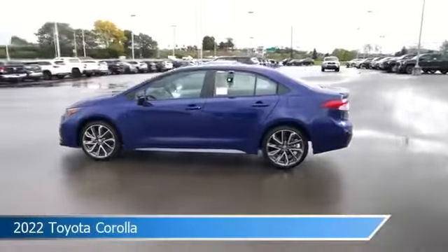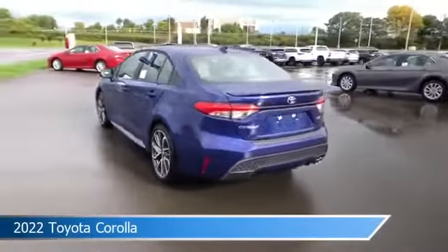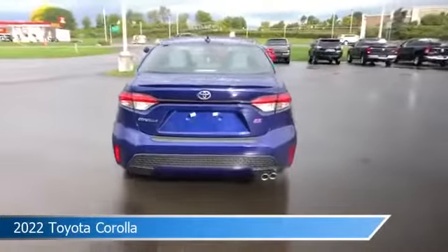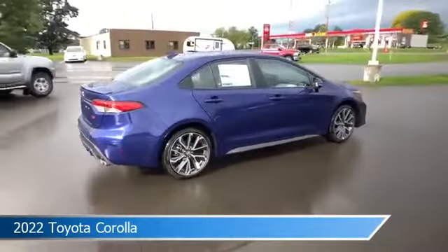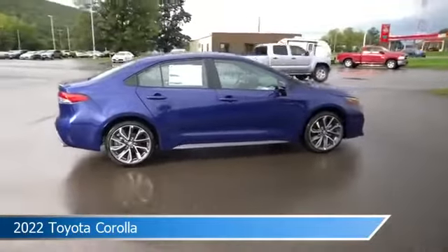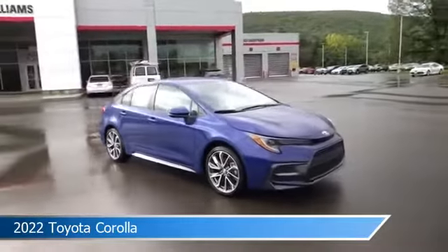Take a look at this 2022 Toyota Corolla, equipped with a variable transmission in 08W7 FC23. This car comes with some great features including adaptive cruise control, brake assist, alloy wheels, Android Auto and more. Come in and check it out today.